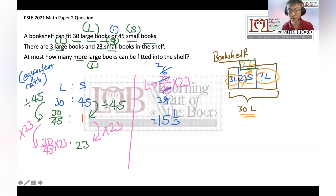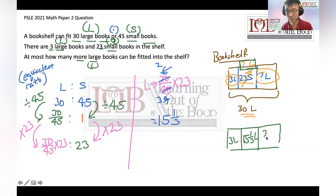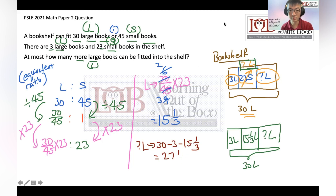Using a calculator, 2 divided by 3 times 23 gives us 15 and one-third. So now draw the same model: we have 3L already in the shelf, and 23 small books is equivalent to 15 and one-third large books. The unknown number of remaining large books we can put inside will be 30 minus 3 minus 15 and one-third, which equals 11 and two-thirds.